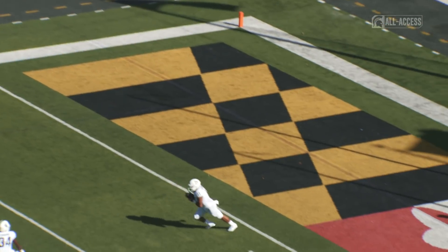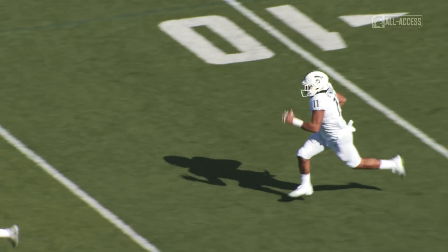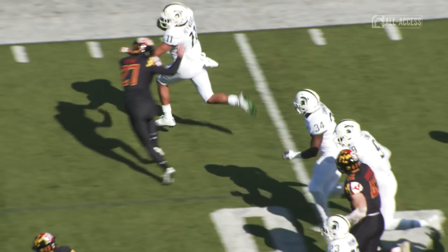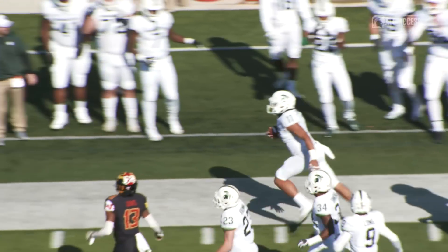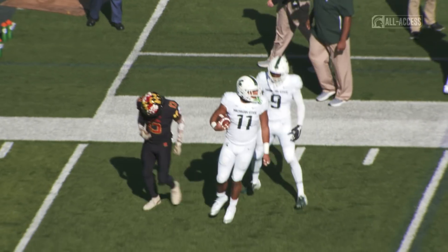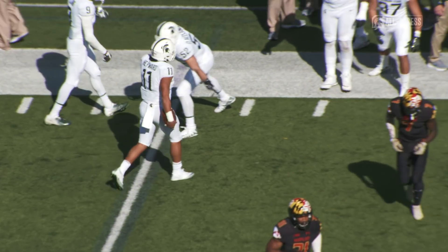Run up by Petrino, end over end. Connor Hayward from the 1 — angling to his right across the 10, the 15, the 20, the 25. Now at the 30, he's at the 40-yard line. Stiff arms the man out of the way and finally can't stay inbounds in the neighborhood of midfield.